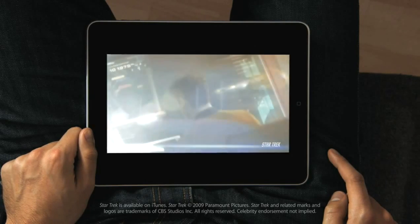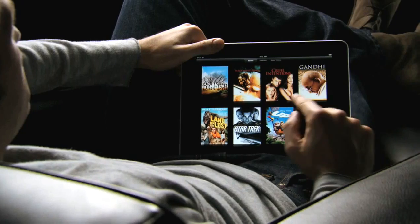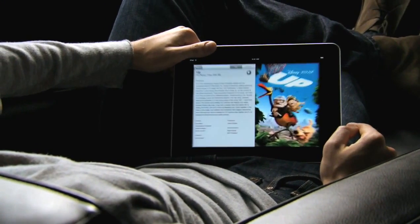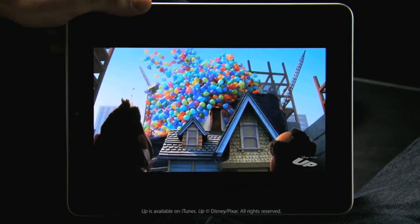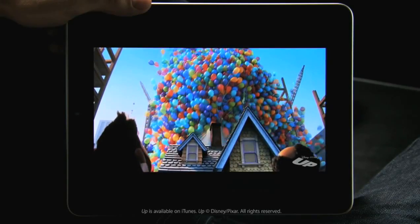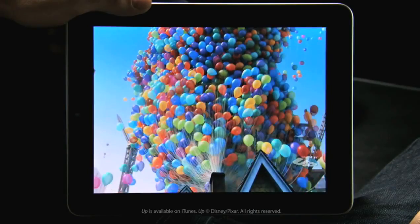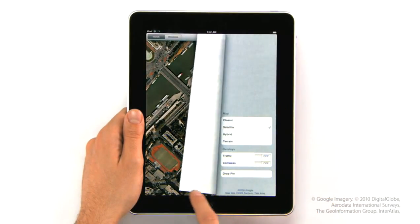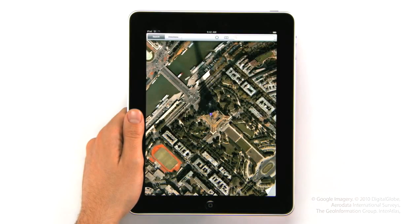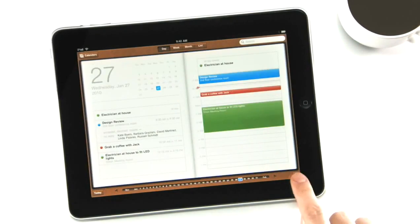This is an unbelievable device for watching video. The user interface we built for this is just fun. When you see something, you touch it with your finger and it starts playing — there's no delay. The quality of this video is amazing. You can double tap and fill the whole screen. We also built an incredible Maps application on here — it's really fast. And we created a calendar application like nothing you've ever seen on a computer before.